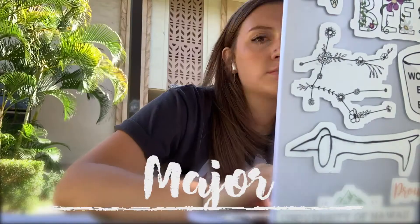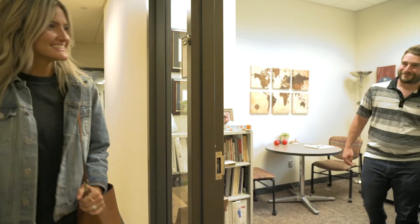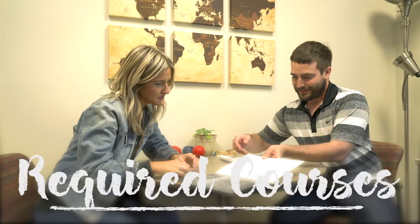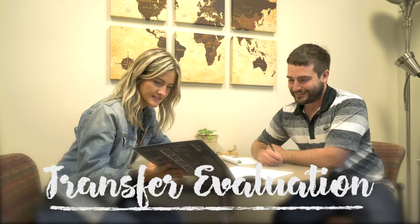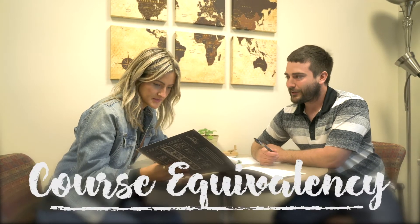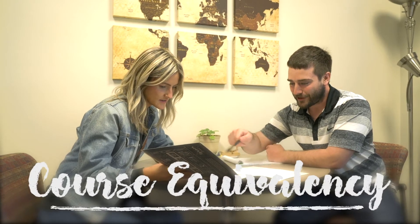In addition to GPA, your major plays a big role in your decision-making process. Some majors are designed to support study away experiences better than others. Talking with your academic advisor will be very helpful at this stage. Looking at the courses you need to graduate, the types of courses most likely to transfer to your home campus, and which courses would be most likely to count towards your major are all things your academic advisor can help with.